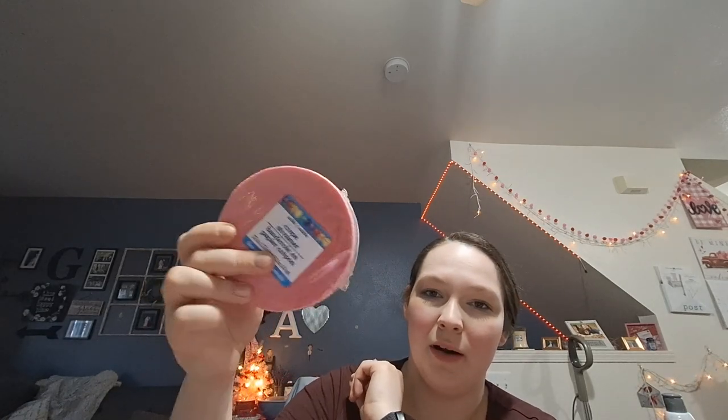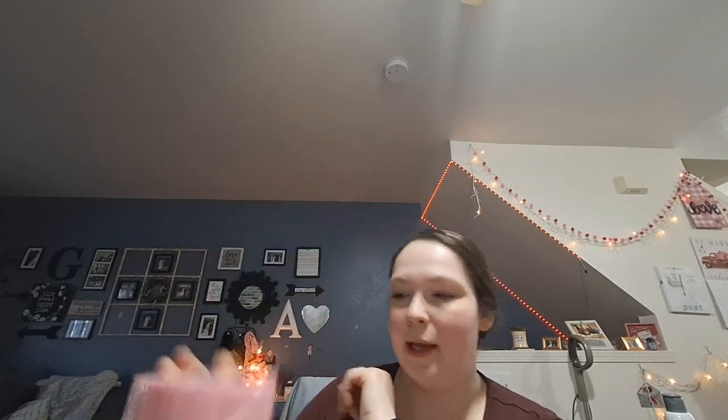I needed some more streamers. I had more red streamers than pink, so I wanted an even number for our crepe paper game. This roll is 175 feet, so I got more pink to even it out.